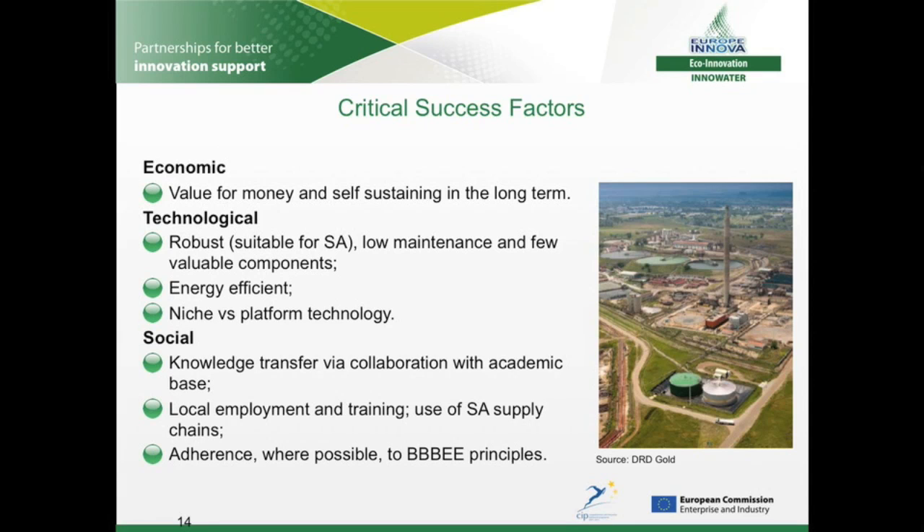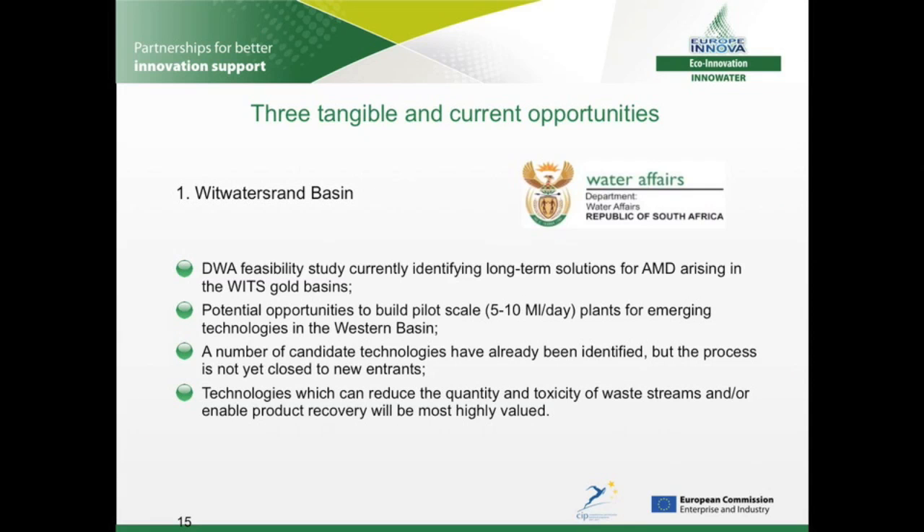Clients also value broader characteristics. Of particular importance for foreign-based firms is a business model that demonstrates opportunities for local wealth creation and knowledge and skills transfer. BBBEE — Broad-Based Black Economic Empowerment — refers to a set of codes around ownership and skills development intended to redress imbalances from the apartheid era. Compliance is not legally binding on private companies, but in practice any activities that can promote the policy are seen as advantageous. In addition to the more general innovation needs described earlier, three tangible and current opportunities were highlighted during the study.